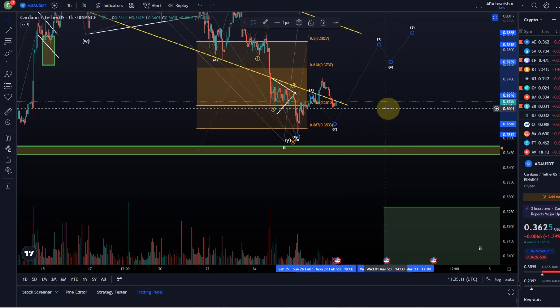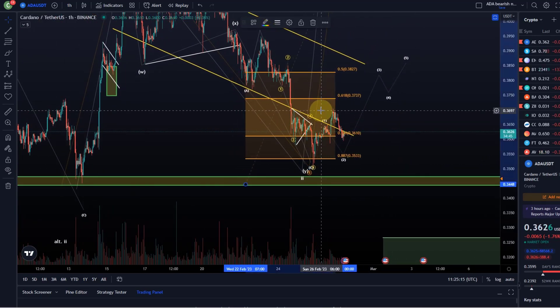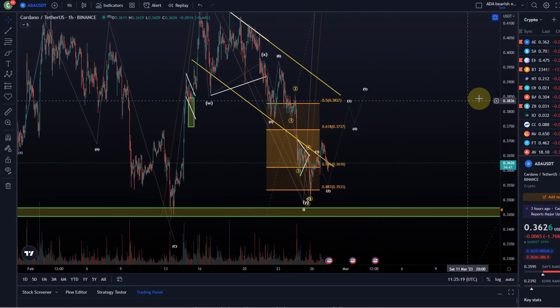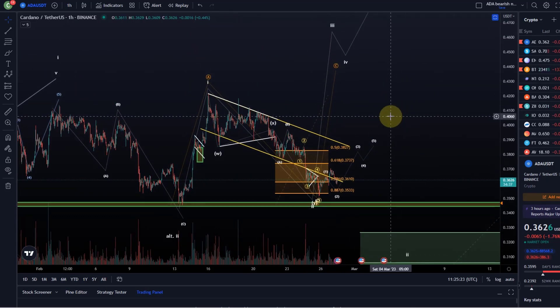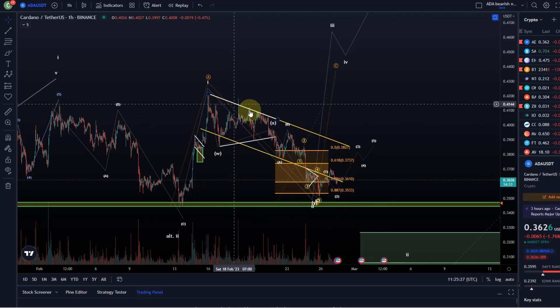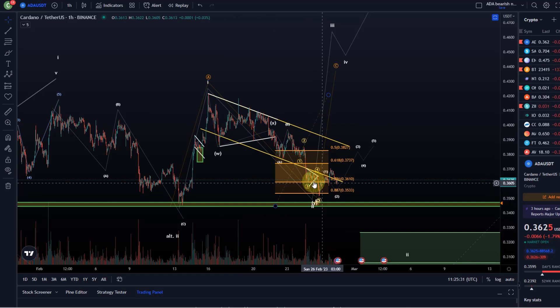So we can give the bulls the benefit of the doubt at the moment, but that's why we introduced the orange support areas — because any upside from here is in my opinion less probable. Which doesn't mean it can't happen, but there are a few problems with this structure. To the downside, it basically came down too low to indicate a high-probability turnaround.